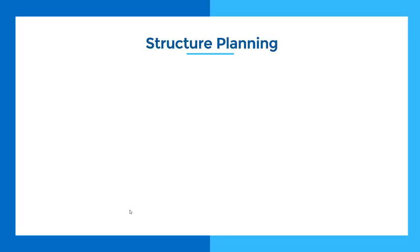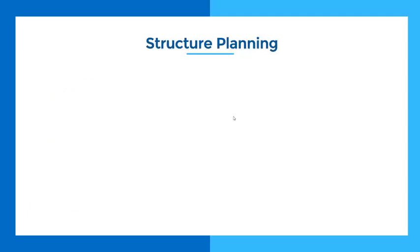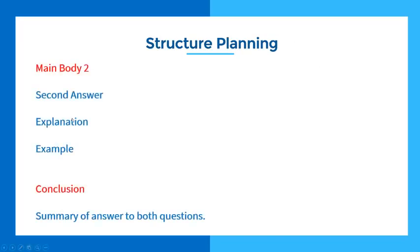We gave her a very basic structure to help with this. For this type of question: introduction — introduce the topic, paraphrase the question, answer both questions, so tell the examiner exactly what's coming up to help them, because your position needs to be clear throughout the essay. You also need a coherent and cohesive essay — that's what it says in the marking criteria. Main body one: your first answer, explanation, and example — it doesn't need to be any more complicated than that. Main body two: second answer, explanation, and example. Conclusion: a summary of the answers to both questions.